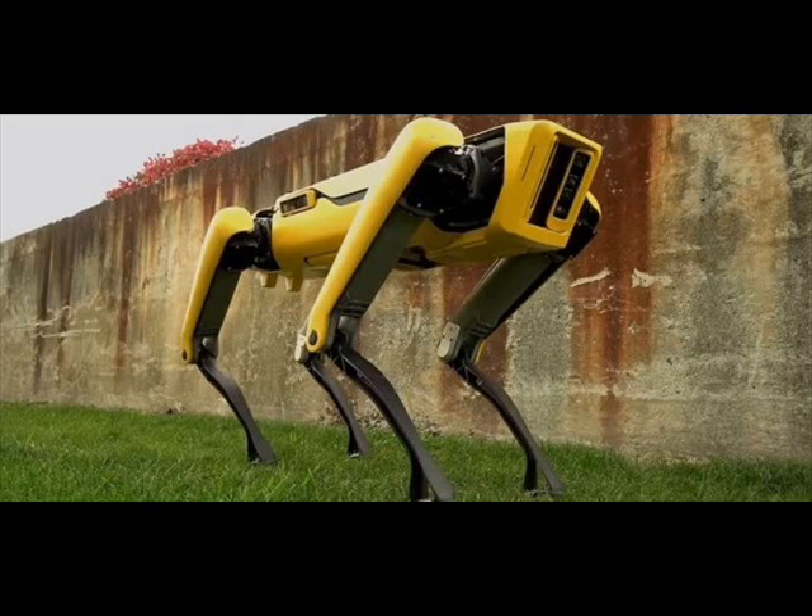Due to the fact that the newly released video is only intended as a teaser, little is known about the new robot aside from its general appearance, and more details are likely coming soon. Could Boston Dynamics be aiming at the home consumer market this time around?